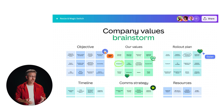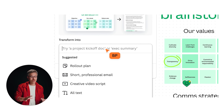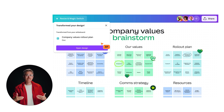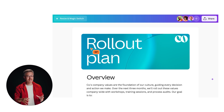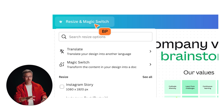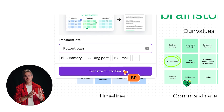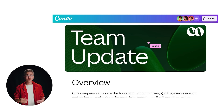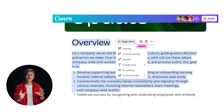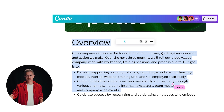They also announced Magic Switch, which lets you transform one design into a different design. Canva's big initiative is to become a document tool like Google Docs — you can convert things from a whiteboard experience into a document with just a few mouse clicks. You also have the ability to train their AI system on your voice, converting text into a style similar to the way you write.